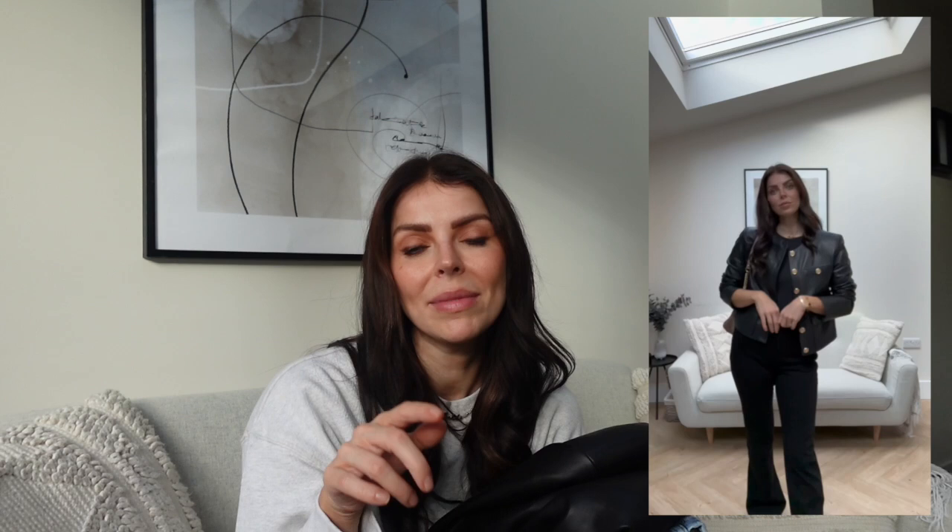I'll link them in the description box below so you can shop them, and Miss 60 have also given me a discount code which I'll put in there too. I'm so happy that Miss 60 have come back around — the fit and quality on these jeans are so so good, so definitely go and check them out.